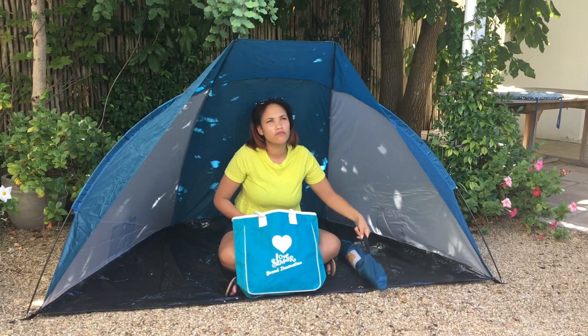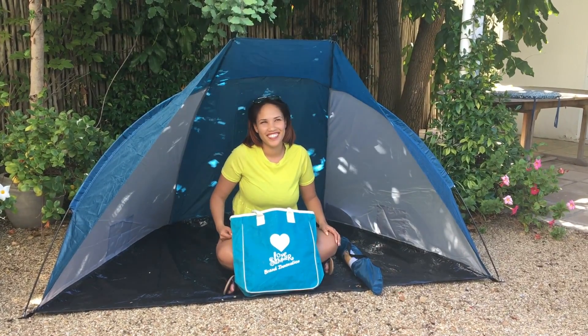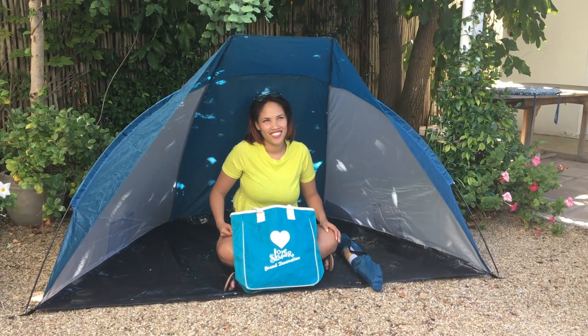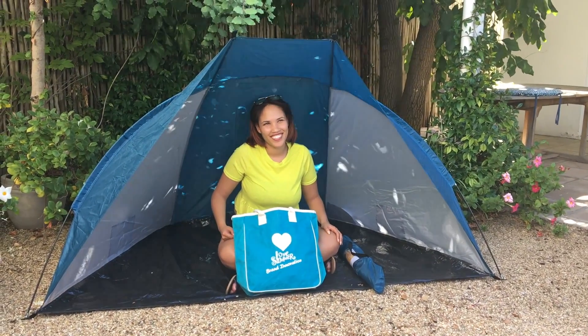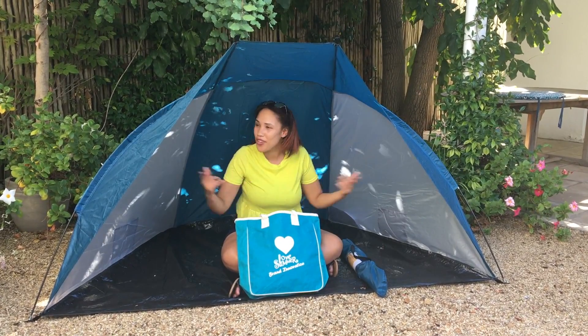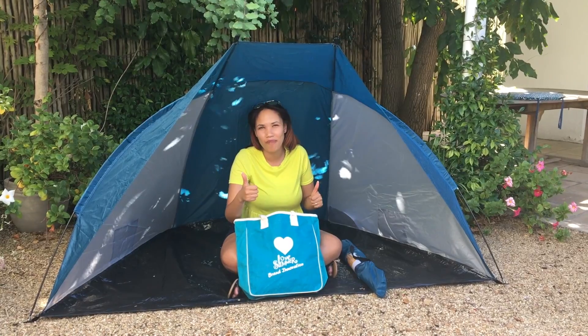So it's easy to carry around. If a company bought 20 or even 200 of those, branded them, and they were on Camps Bay Beach, their brand would be everywhere on Camps Bay. You can order it from Brand Innovation.